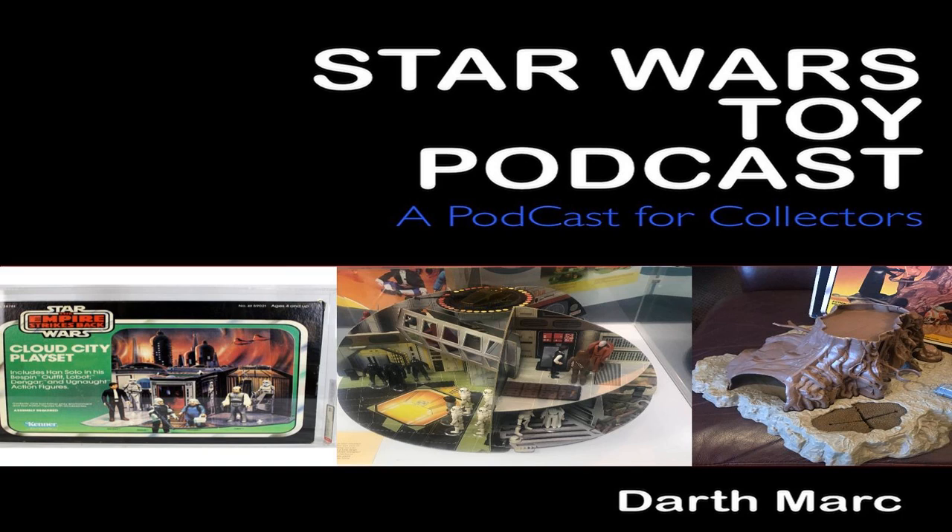But at number one, what we're talking about this week — a playset. It is the Cloud City playset, Kenner Empire Strikes Back, playset with four figures — sold in the United States for $405.